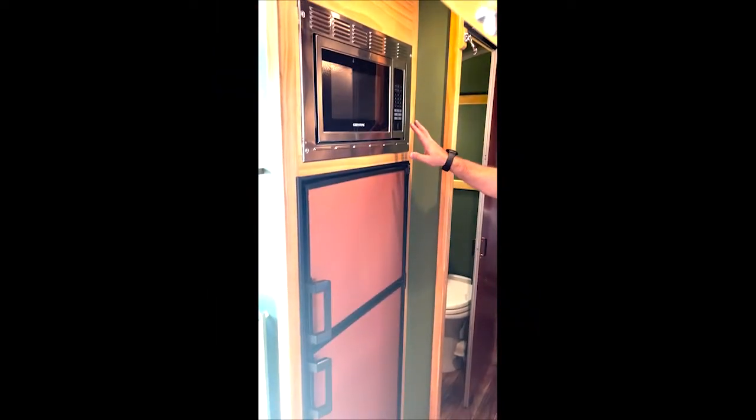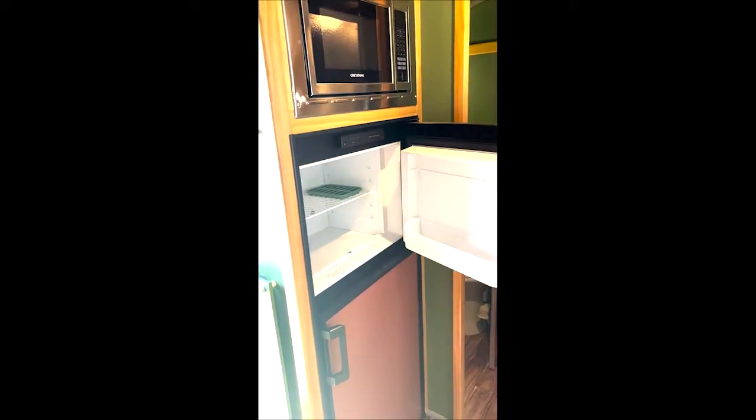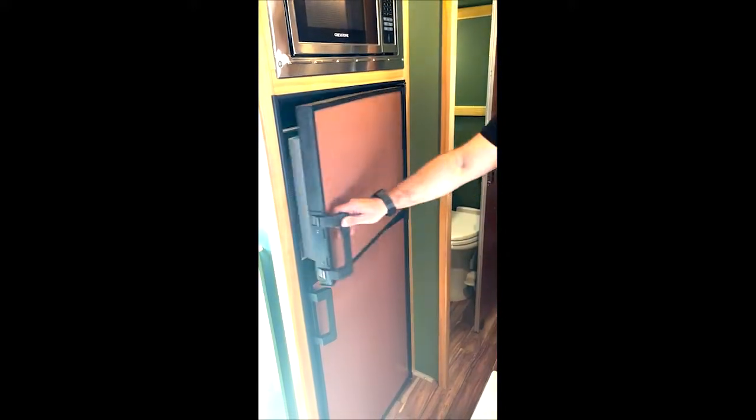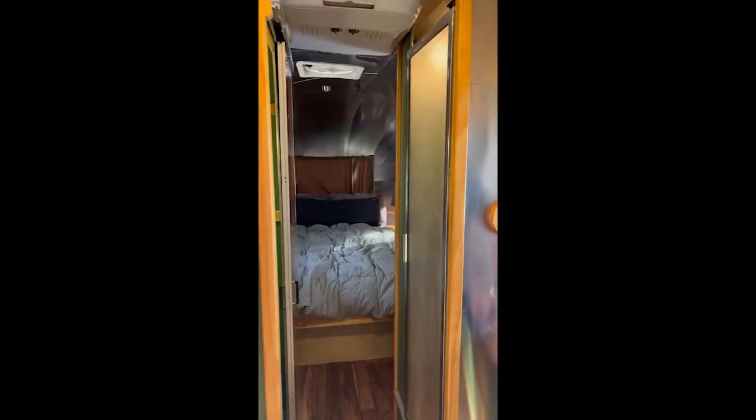We put in our microwave, and we have a separate large freezer as well as a nice size refrigerator.